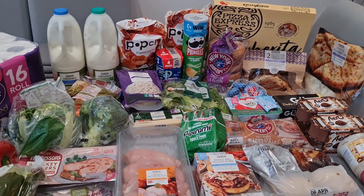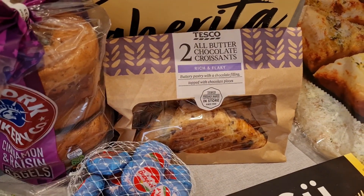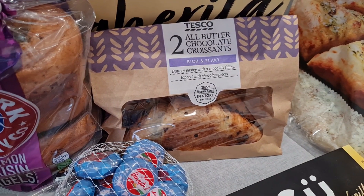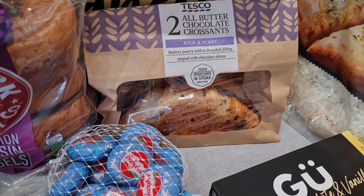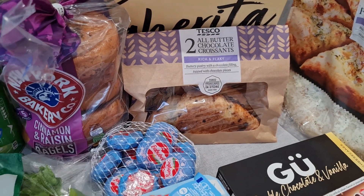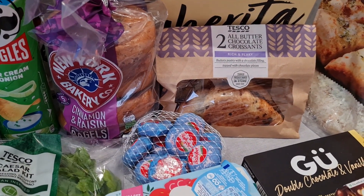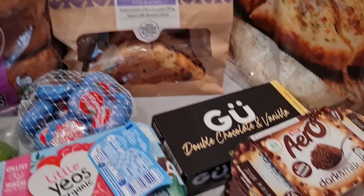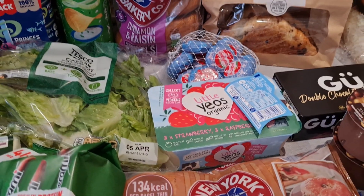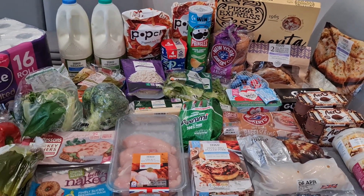Oh, and the croissants — these are £1.60 and I bought four packs. I'm going to freeze the others since we haven't got a shop next week, so we'll still have croissants for next week. Even though this shop was expensive, a few things we bought are for next week: the yoghurts, the croissants, the rice, and the pulled pork. So that's everything I picked up from Tesco's this week.